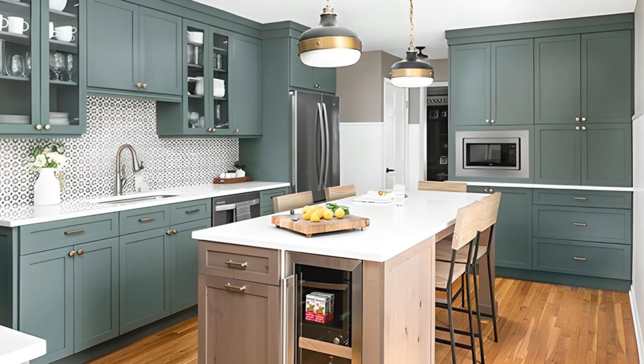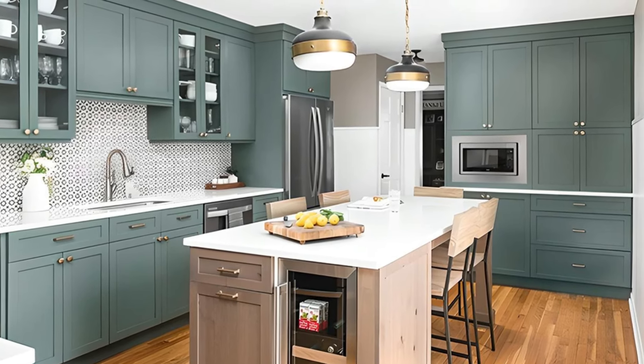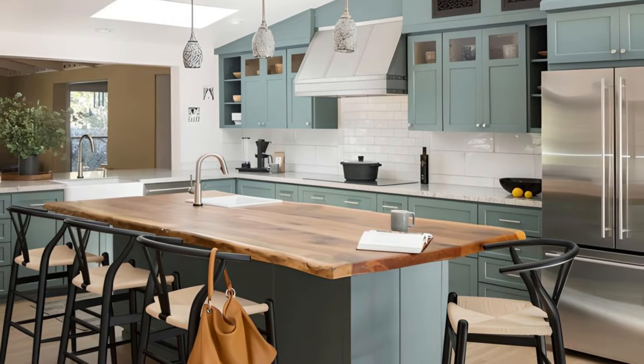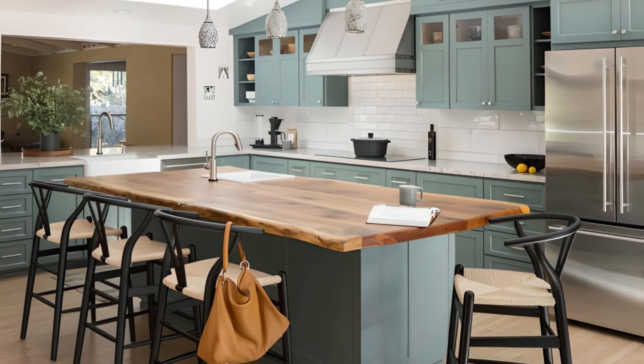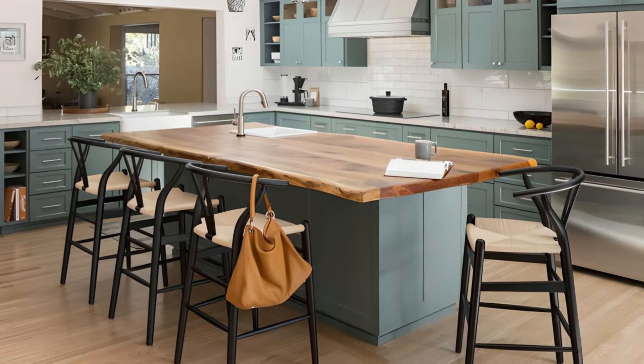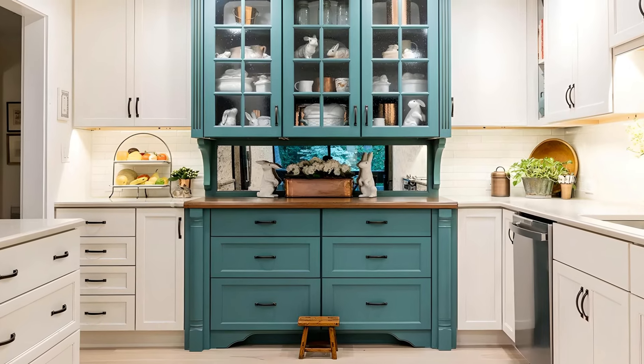Tranquil Teal pairs beautifully with light or dark countertops, natural wood accents, and white trim. Its timeless yet on-trend appeal ensures that it won't go out of style, making it a popular choice for homeowners seeking a more unique cabinet color.